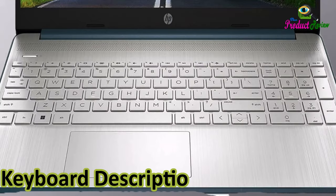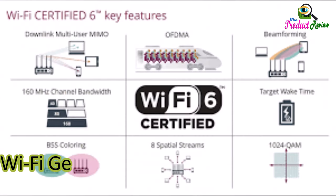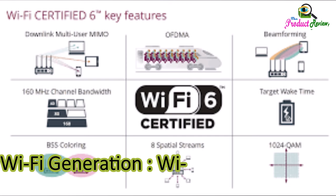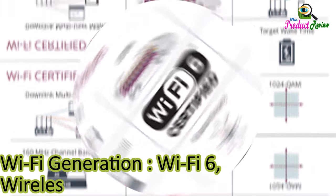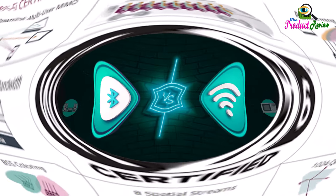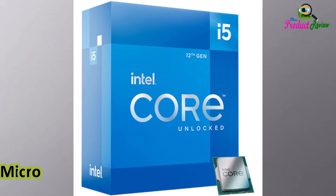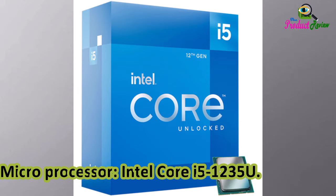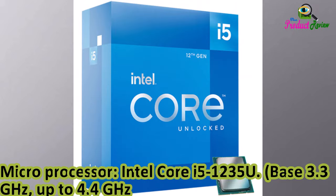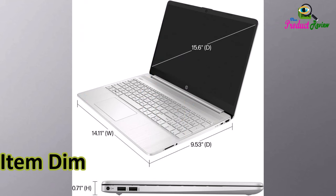Keyboard Description: Ergonomic Human Interface Input. WiFi Generation: WiFi 6. Wireless Compatibility: 802.11a/b/g/n/ac. Connectivity Technology: Bluetooth, WiFi. Microprocessor: Intel Core i5-1235U, Base 3.3 GHz, up to 4.4 GHz, 8MB L3 Cache, 10 Cores.